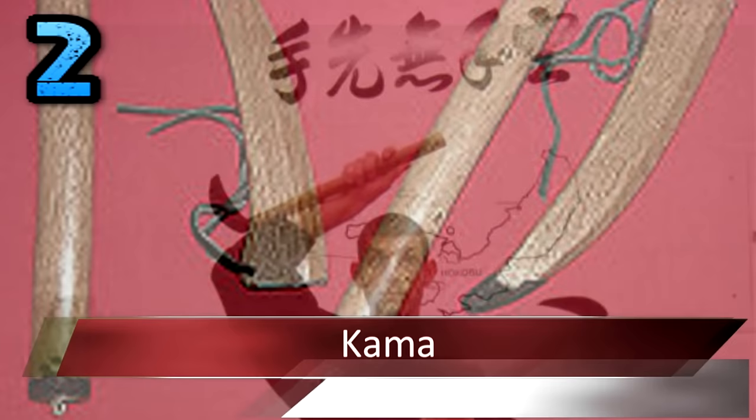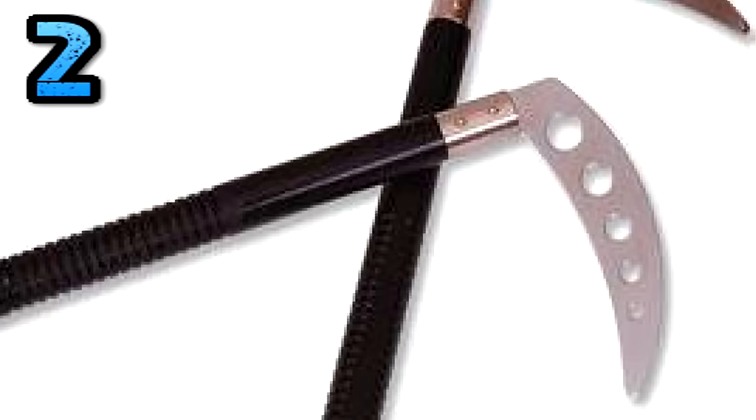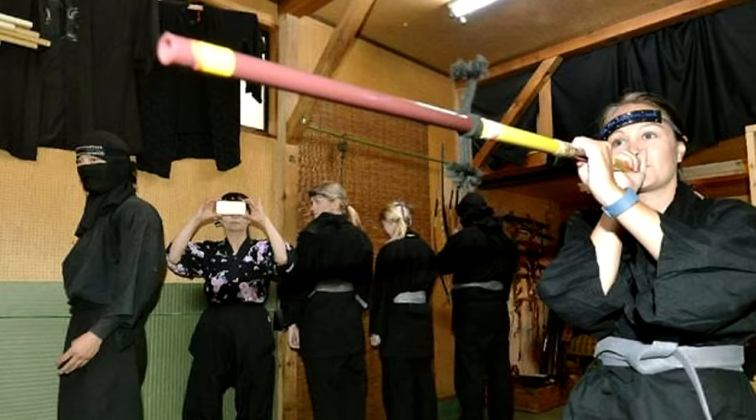Number 2: Kama. Like the kunai, the kama is another farm tool turned into a deadly ninja weapon. The kama was originally used by Japanese rice farmers in their day-to-day work. Once farmers and civilians learned of its usefulness, they decided to use it against outside invaders and troublemakers. Kama are so popular that they're still used today — and not just in rice fields. It's not uncommon for martial artists to use these weapons in katas.